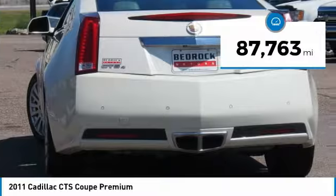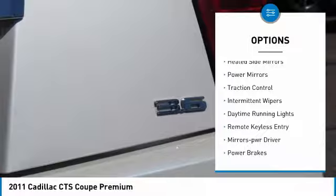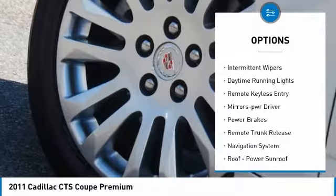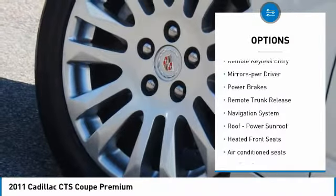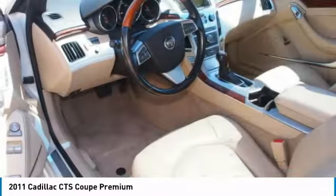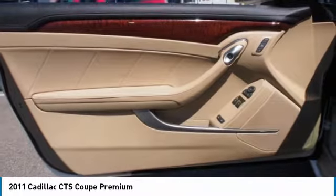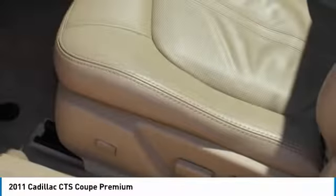This vehicle has less than 90,000 miles. Here are some of this vehicle's great options: all-wheel drive, heated side camera, power mirrors, traction control, intermittent wipers, daytime running lights, remote keyless entry, mirror memory, power brakes, and remote trunk release. Your new ride is just a phone call away.